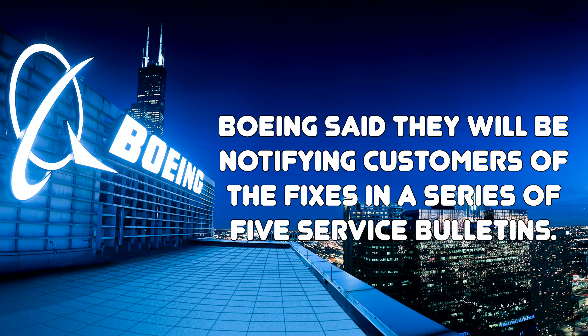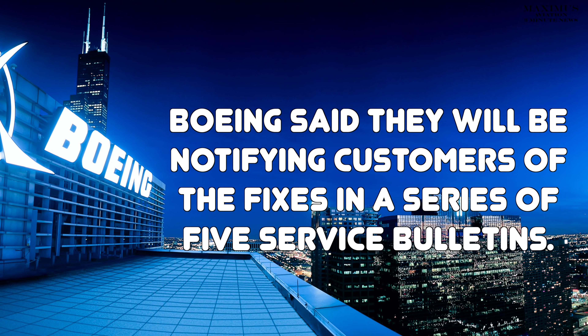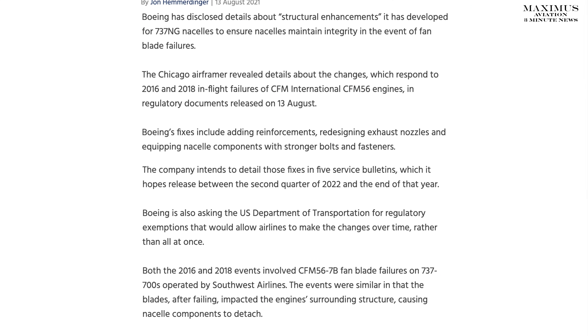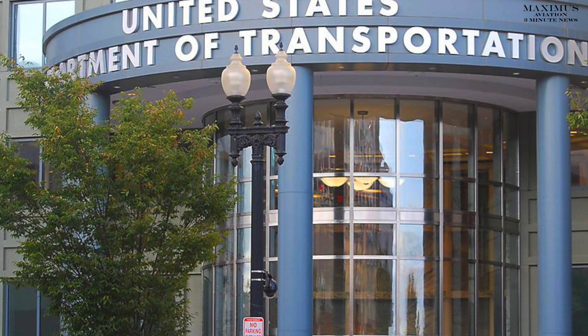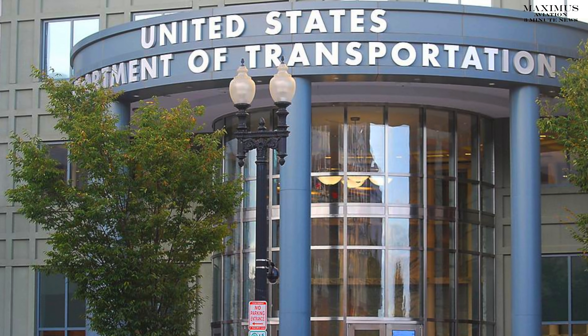Boeing said they will be notifying customers of the fixes in a series of five service bulletins, which according to Flight Global they hope to release between the second quarter of 2022 and before the end of that year. However, Boeing will also be asking the U.S. Department of Transportation to allow them to make the changes over time rather than all at once.